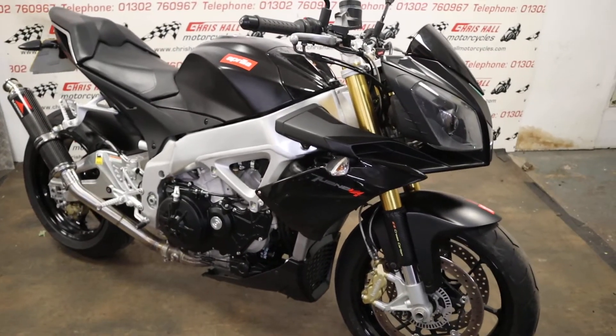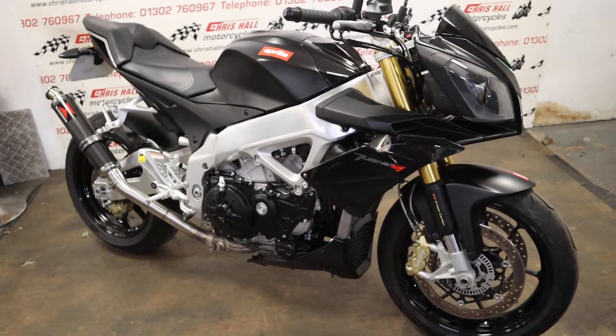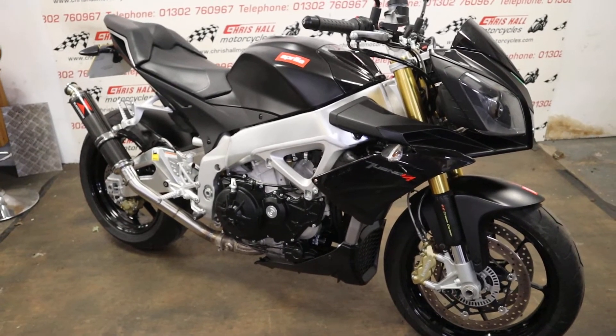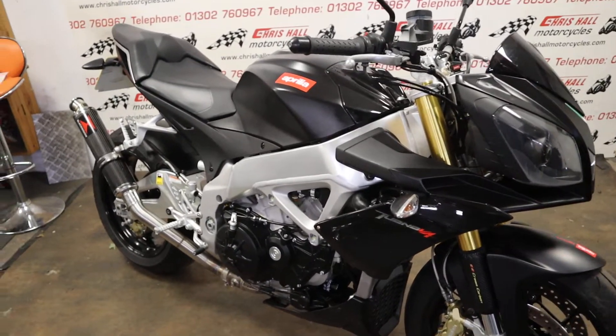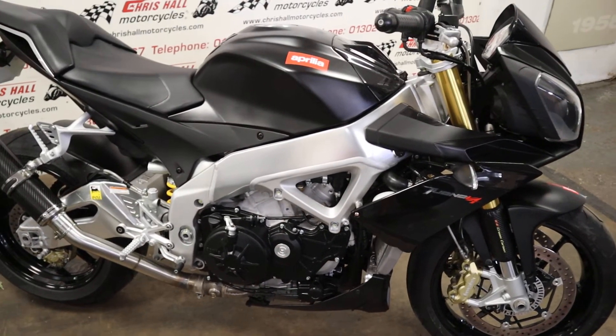So that's the 2013 Aprilia Tuono V4 — in stock today, only 5,000 miles on the clock, last service 200 miles ago, lovely clean bike. Any questions, give us a call. I'm going to sign off now — it's a beautiful day out there. Stay safe folks and have a good one. Cheers!